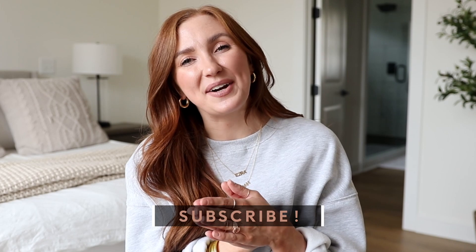Make sure you click the subscribe button, and let's talk details of this incredible sale.